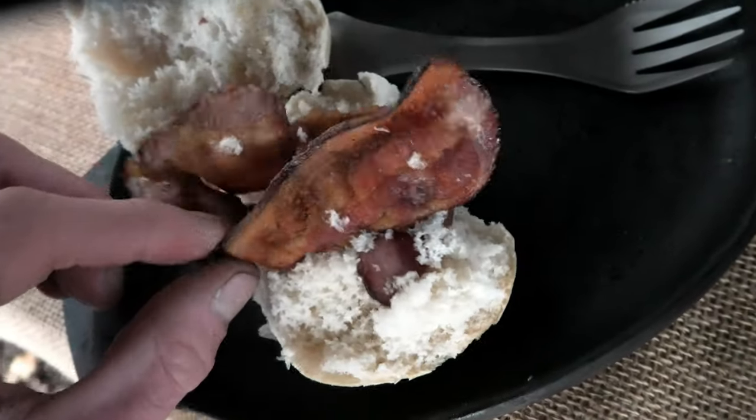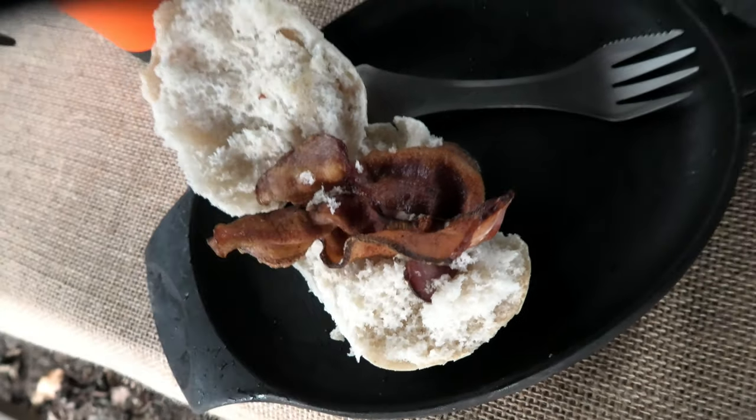They've just got this amazing streaky bacon - so good to have breakfast cooked over a fire. Real good butcher's bacon. There's some sausages coming too. Yeah, I'm going to enjoy this, I'll see you soon.